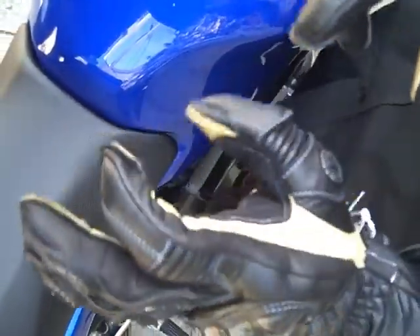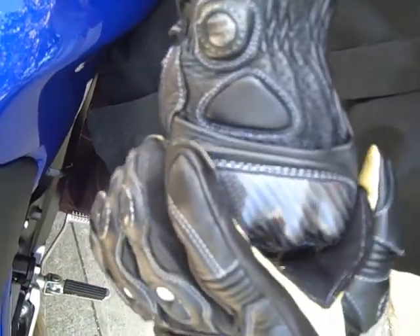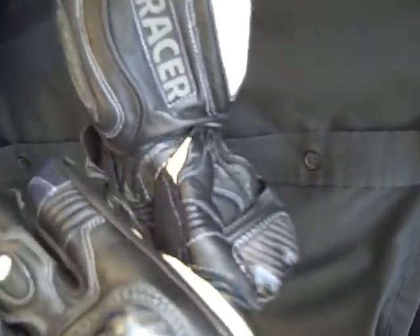We've got articulation on the forefinger and the thumb. They're also articulated on the back of the hand, underneath the armor, which is floating, so it fits your hand very, very well. We've got this slider that rests right on that wrist bone right there.